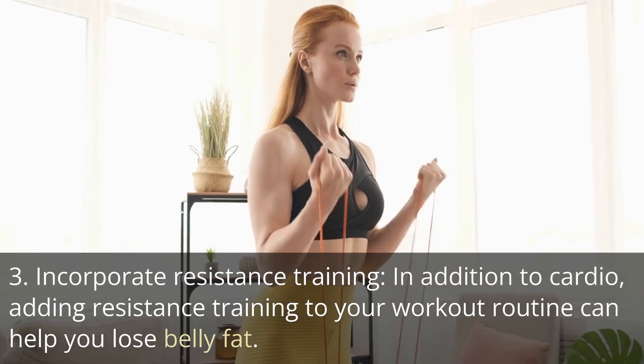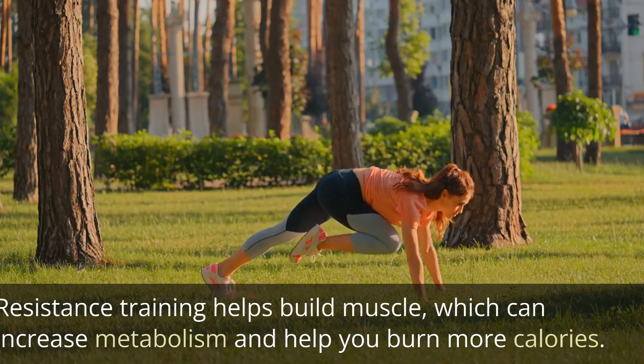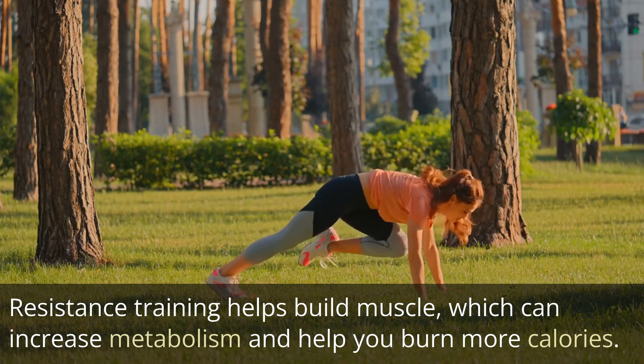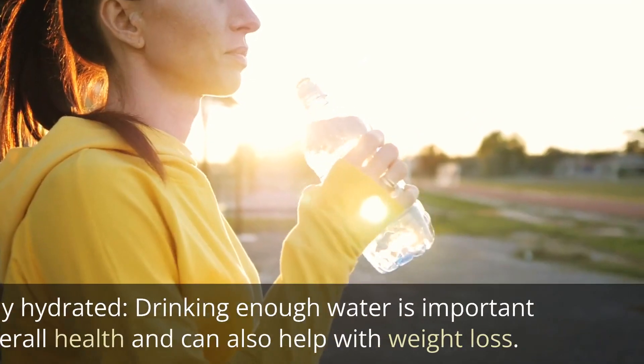Tip 3: Incorporate resistance training. In addition to cardio, adding resistance training to your workout routine can help you lose belly fat. Resistance training helps build muscle, which can increase metabolism and help you burn more calories. Try incorporating exercises like squats, lunges, and push-ups into your routine.